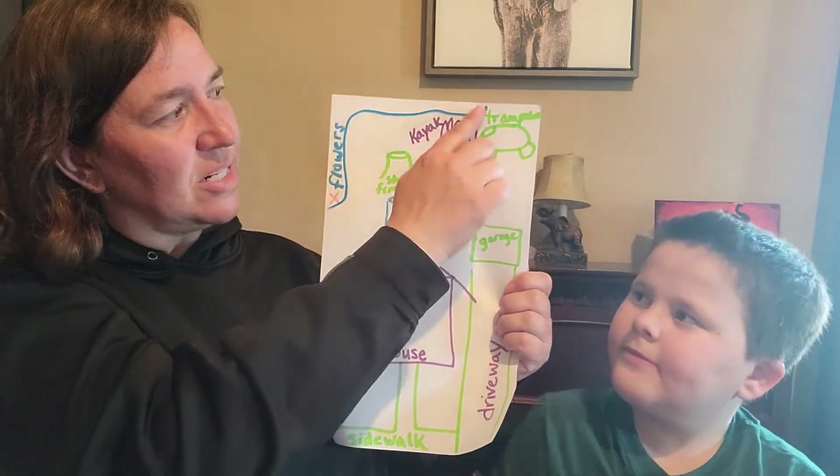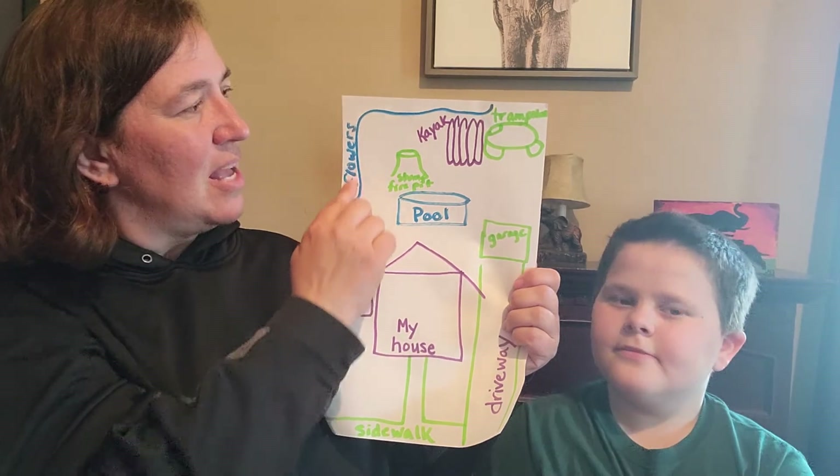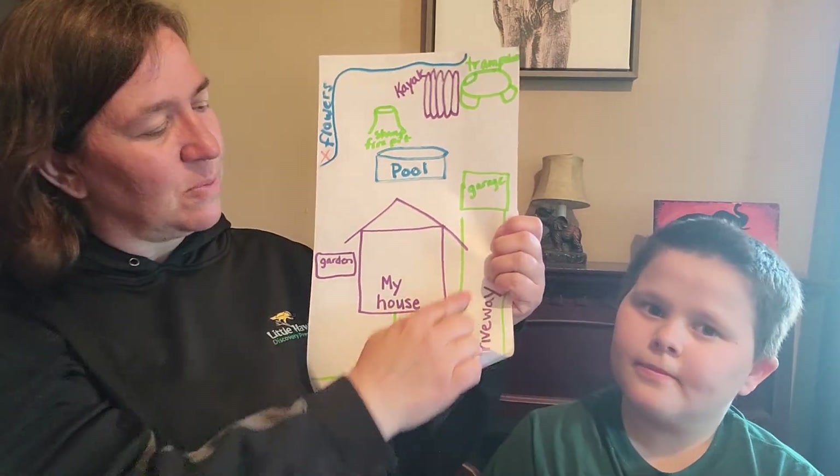And this area over here is Ms. Darcy's flower garden. And so you'll see that. Oh, here's my house.